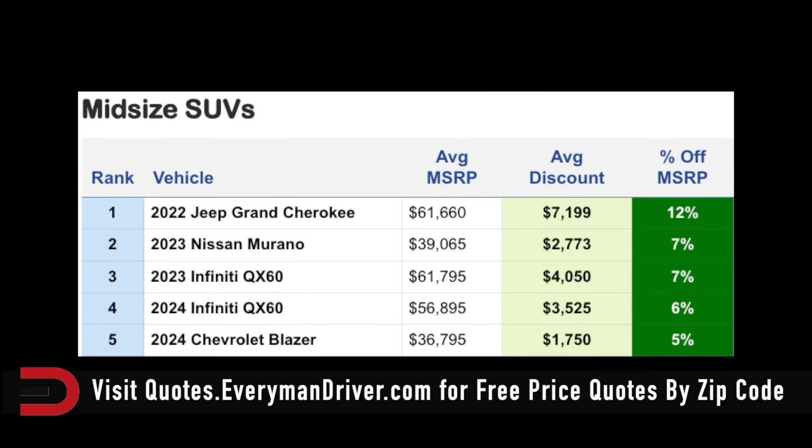Midsize SUVs: the Infiniti QX60 is 7% off with a $4,000 average discount. The Murano has a $2,700 average discount. And the Jeep Grand Cherokee is $7,200 off — they're giving you 12% off MSRP on that one.